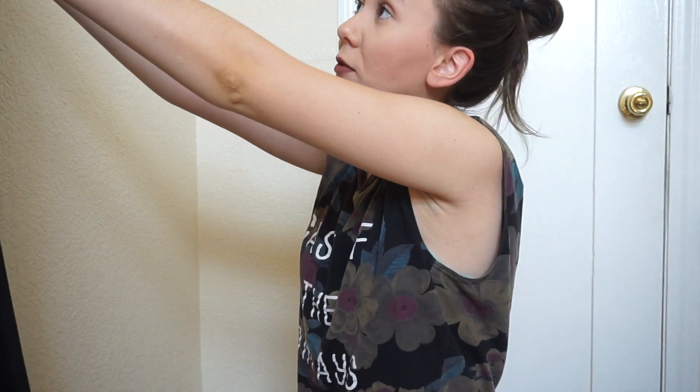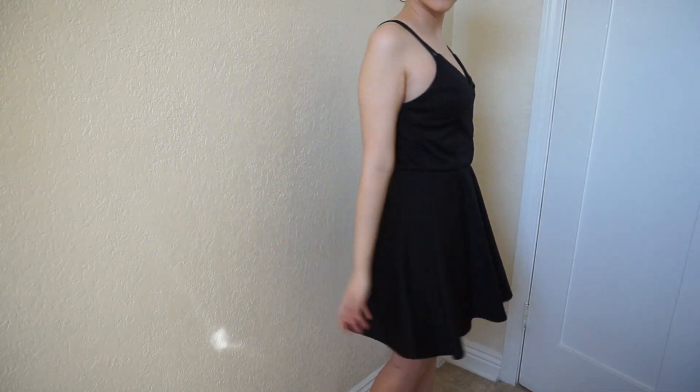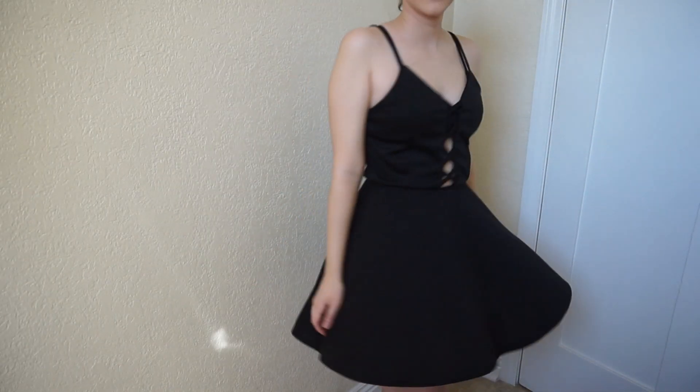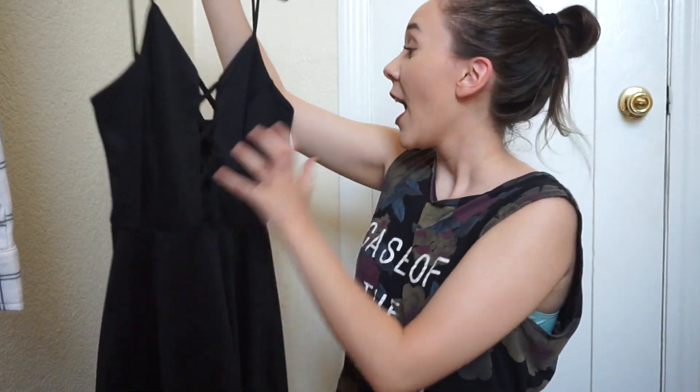This black dress was from Soprano. While I was looking in the black dresses, I found this beauty, and it actually fit me well, which is like rare. It sort of has like this laced up front. It's just very flowy and short and beautiful. I just thought that's like such an elegant, simple black dress, and I have nothing like that — I actually don't own one solid color dress. So I needed this. And this was on sale for $4. This dress was from Foreign Exchange.